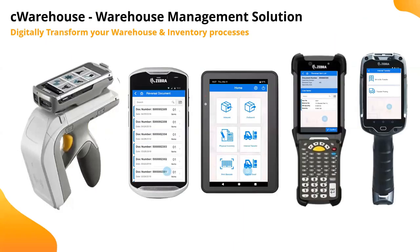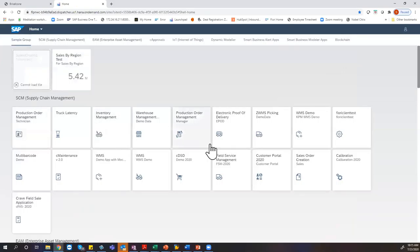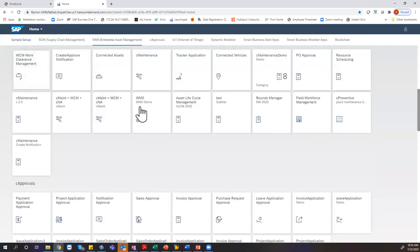Our application also works with RFID — you can see the RFID reader on the left — and the same application works on mobile, tablet, and different form factors. Let's get into the application itself. We have different templates which we adapt based on needs. This is our launchpad — each tile represents an application. We have applications in supply chain, enterprise asset management, connected assets, maintenance, tracker, connected vehicles, approvals, IoT, business-specific applications, and blockchain.